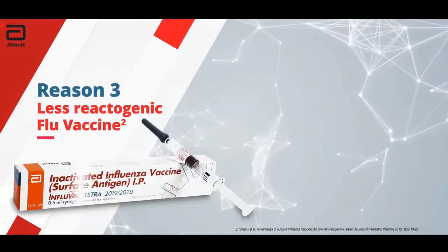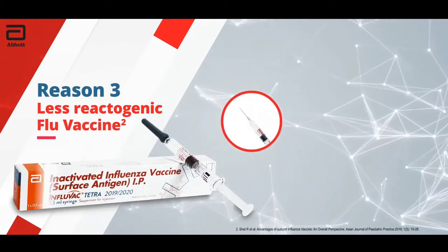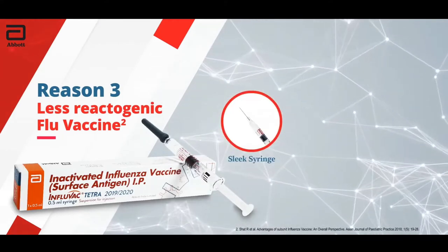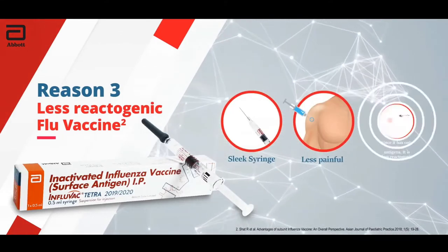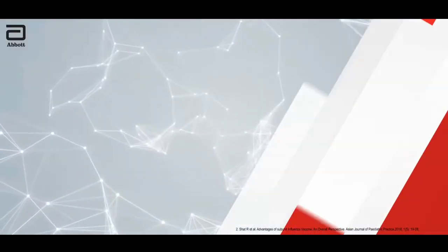Reason 3: Less reactogenic flu vaccine. Influvac Tetra uses a premium needle making inoculation less painful and hence reduces the chance of reactogenicity too.